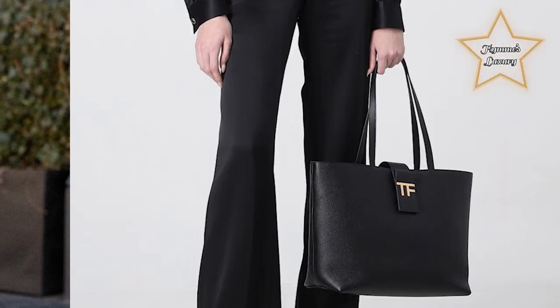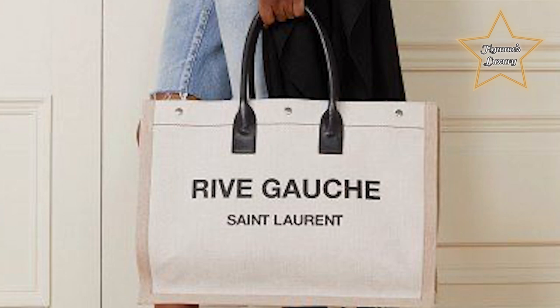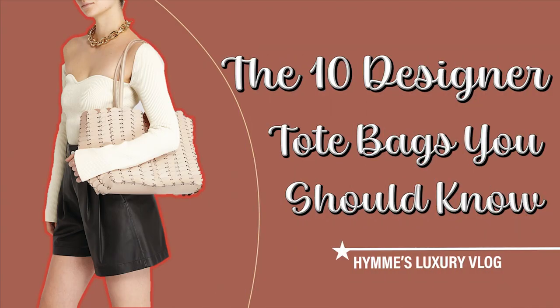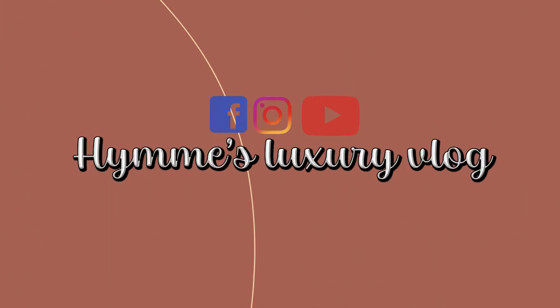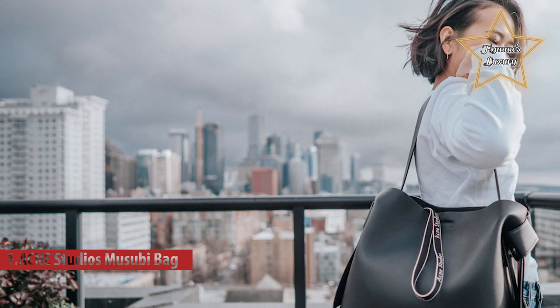When the cost per wear is low, the designer option makes a worthy investment. Do you happen to be in the market for a stylish designer tote? Today's vlog covers the 10 designer tote bags you should know. Number one: the Acne Studios Musubi bag.